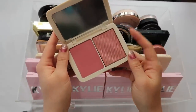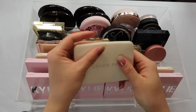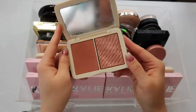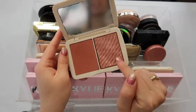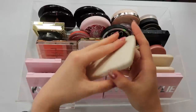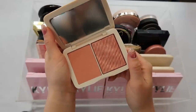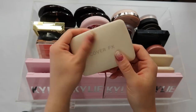I also have a couple of the Cover FX Monochromatic Duos. This one is Mojave Mauve — very pretty and very pigmented; great for medium to deep skin tones. This one is Warm Honey, my favorite neutral blush — also very pigmented. I like to put it all over my cheek and use the other side as a blush topper for glow. The third one is Soft Peach, my favorite of the three, probably the most appropriate for my skin tone. I highly recommend these.